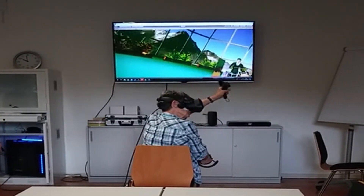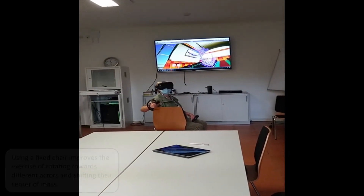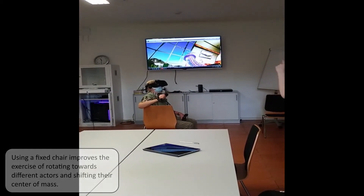We have already completed two prototyping sessions where we also had physiotherapists on site, which gave us immediate feedback on all the motions the people were doing while playing our exergame.